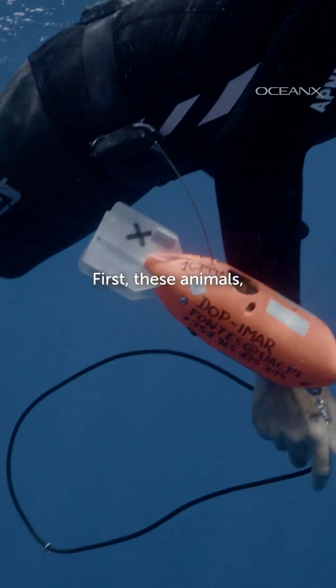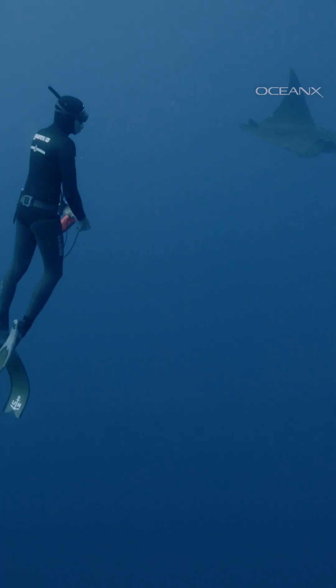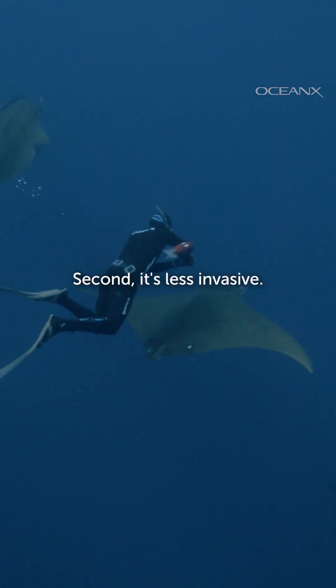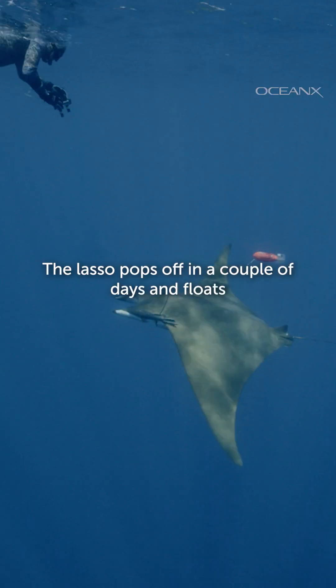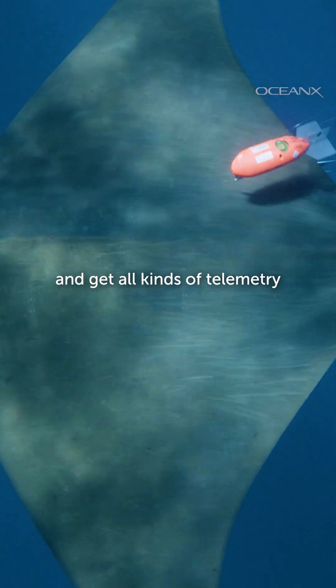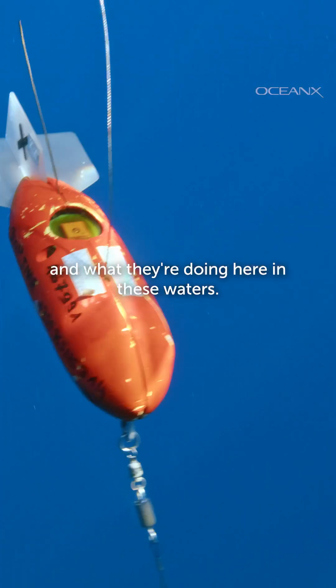Now, why a lasso? First, these animals — especially the rays — are really slippery and suction cup tags just don't stick. Second, it's less invasive. The lasso pops off in a couple days and floats back up to the surface where we can retrieve them and get all kinds of telemetry and water quality data about these animals and what they're doing here in these waters.